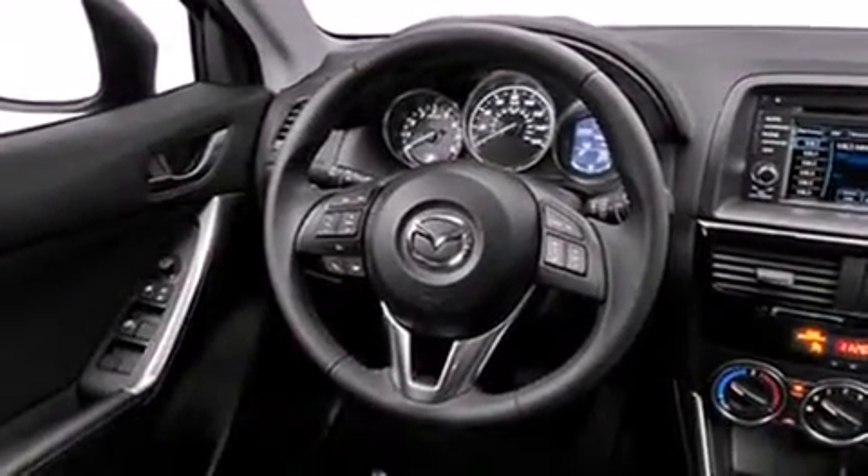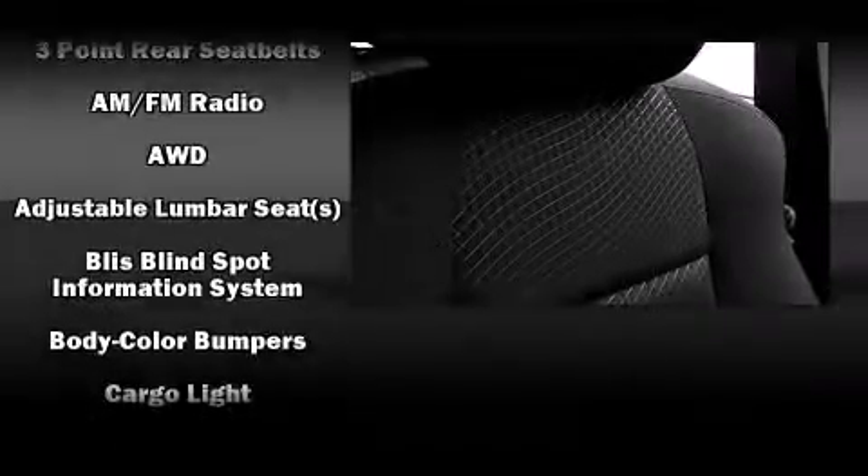All of the premium features expected of a Mazda are offered, including front and rear reading lights, a rear window wiper, a tachometer, a trip computer, a blind spot monitoring system, front fog lights, and cruise control.